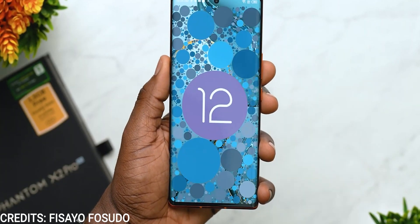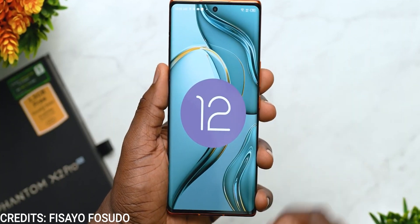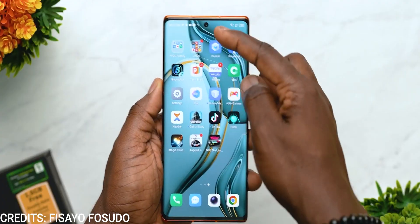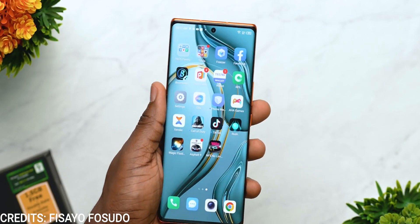On the software side of things, we get Android 12 — yes, Android 12 in 2023 — with HiOS 12 skin, which is a bummer. Thankfully, we'll be getting 2 years of software updates from Tecno. Finally, they listened. HiOS 12 is typical Tecno: stable software but ultimately not polished.